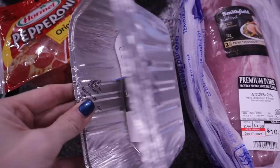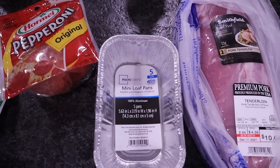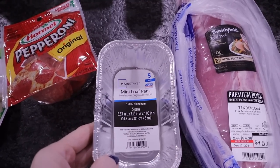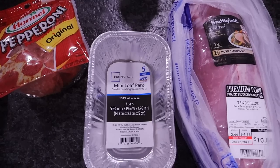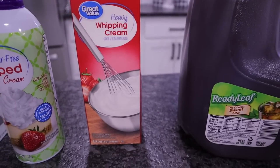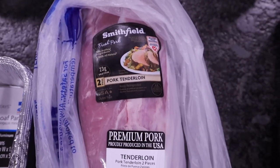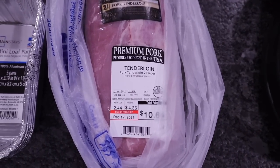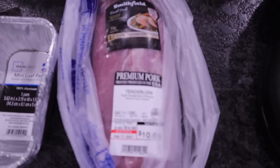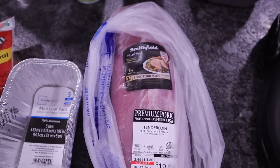Picked up foil mini loaf pans — a set of five. These fit in the air fryer perfectly. You could fit several for individual meals like a pizza bowl or a little enchilada. They didn't have the normal size bread pan loaves so went ahead and got these. Also picked up heavy whipping cream since we were almost out, and a Smithfield premium pork tenderloin for ten dollars. Going to put it in a crock pot with seasoning and bone broth and eat on it for a couple of days.